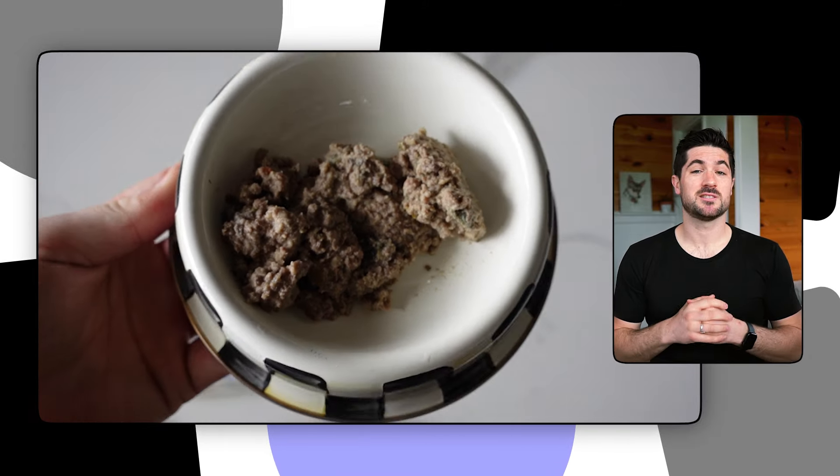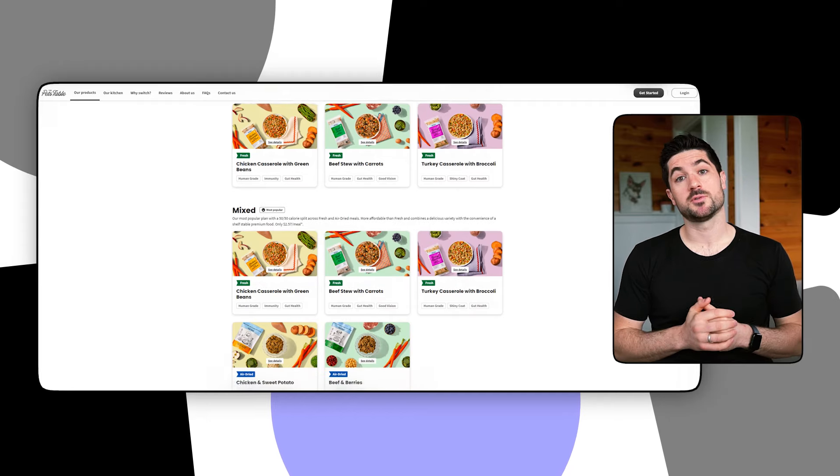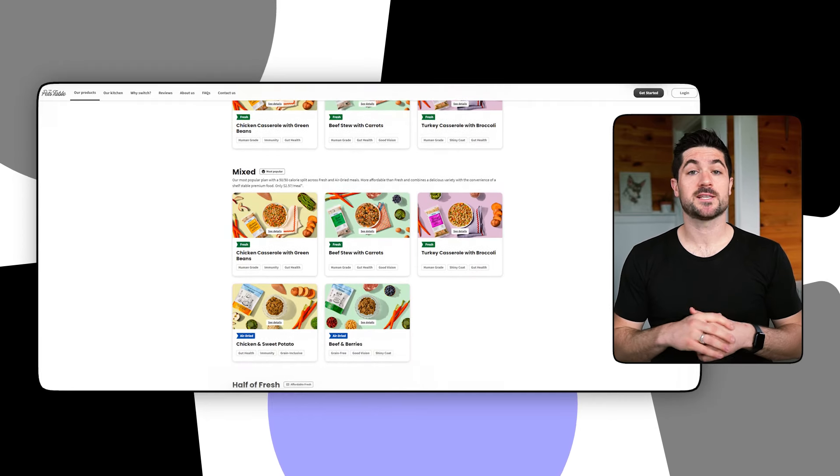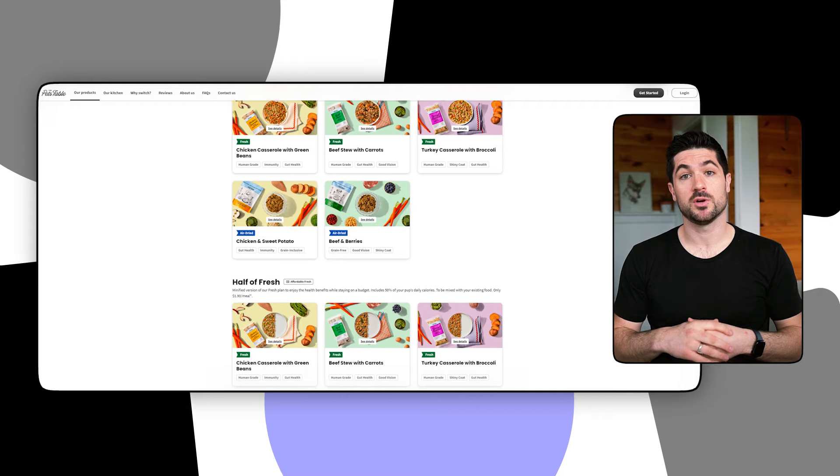While I would recommend giving The Pets Table a go if you want to try fresh dog food options, Sky's experience was disappointing. If you're ready to ditch traditional kibble or wet food and want to try fresh or air-dried dog food, go ahead and place an order. They offer a balanced, complete, and healthy alternative with great flexibility for different budgets and life circumstances — for example, if you don't have a big fridge and freezer. That said, my picky eater wouldn't eat The Pets Table consistently, so I didn't continue my subscription. Every dog is different though, and maybe your dog will enjoy it more than Sky did.